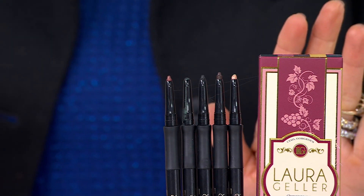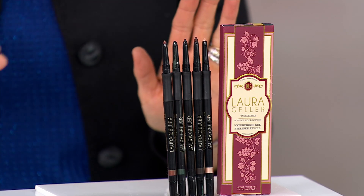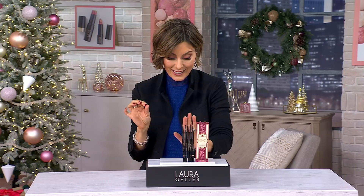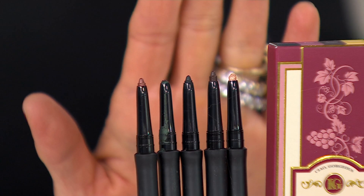This is Laura's eyeliner that is waterproof. This is Laura's eyeliner that is gel-like, but instead of being wet and in a tub with a brush, it glides on like a pencil. You're gifting somebody classic black, a beautiful bronze, a brown, a green, and a caramel.